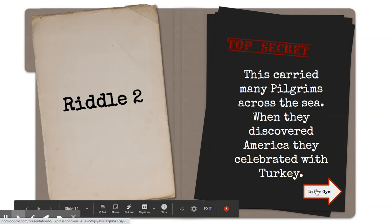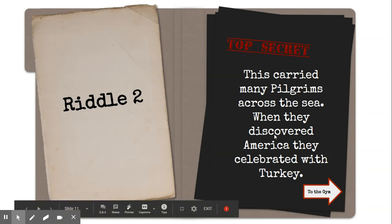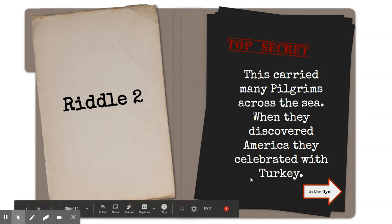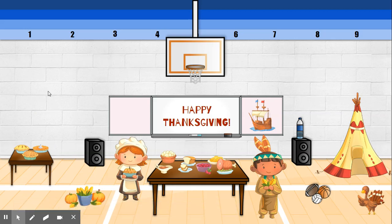The next riddle says: 'This carried many pilgrims across the sea when they discovered America.' They celebrate it with turkey — actually they probably had pheasants and other birds, chickens, and I heard it was a lot of fish, seafood, and of course the harvest of fall corn and other vegetables that had been grown. You go back to the gym and try to figure out what they used to get across — the pilgrims went in, and that of course would be this ship.